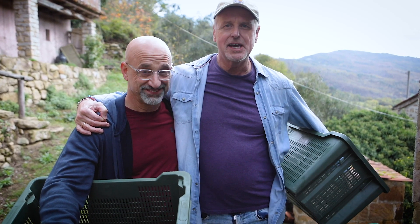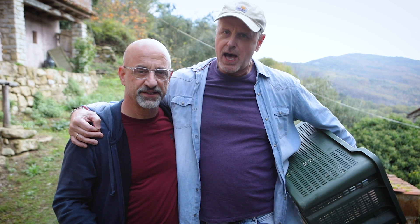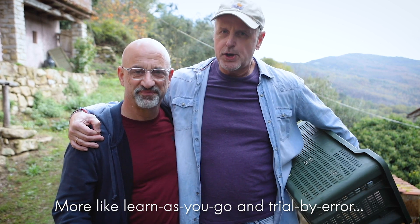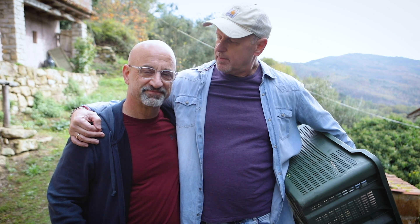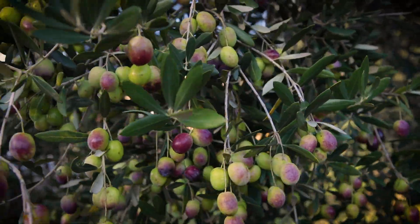Buongiorno, I'm Jed with ItalyWise and I'm here with my dear friend David, who has flown in from the States to help me pick olives. Just a bit of warning — this is going to be a video about our olive harvesting adventure. We are not experts; this is probably going to be more like the Keystone Cops harvest olives. I've never seen fruit like this since I moved here.